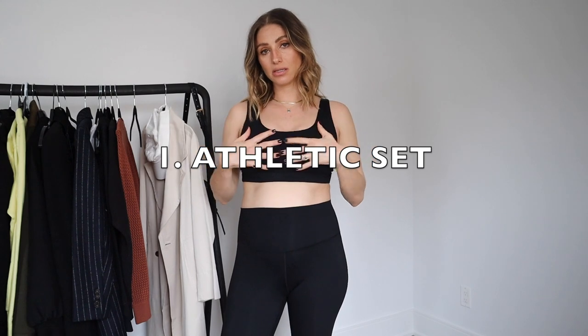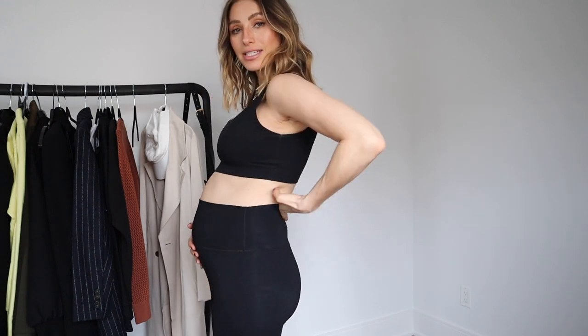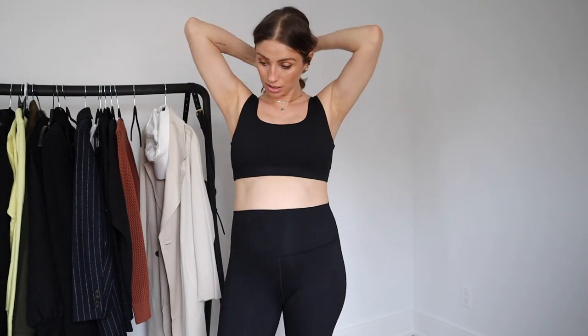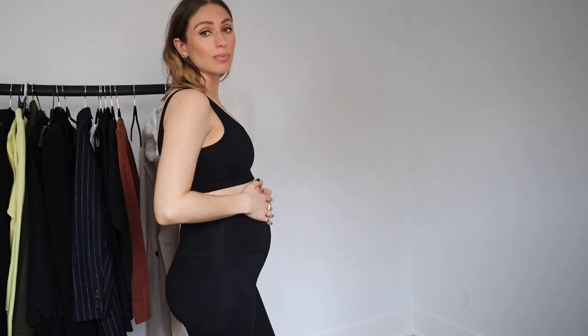I also picked up this sports bra and these leggings and I wanted to show you them because they're really, really comfortable. Now you can really see the bump. So these are the leggings — they're a great length for me. I've been wearing this outfit a lot to work out. Obviously none of my other stuff fits me anymore, but this bra is so comfortable. It's just like a really basic scoop — it's not too tight or restricting.